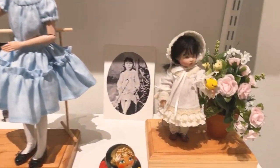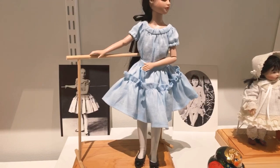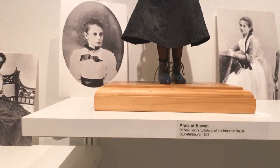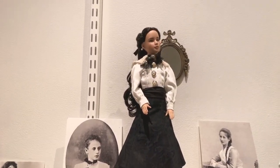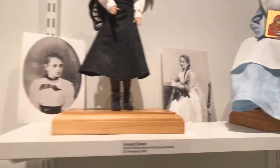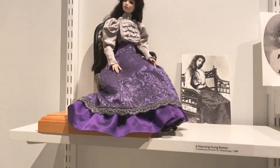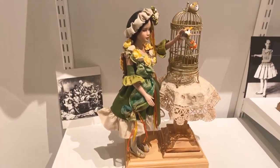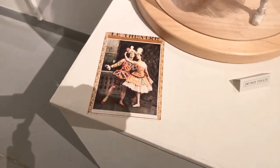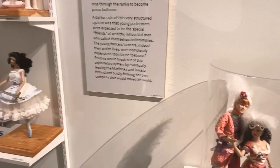Look at this — when you see the doll, that's a Helen Kish doll and it matches the outfit in the photo. This one is Anna at 11 in her school uniform. On every single one you can see the original photo and then her creation of it bringing it to life. It is absolutely remarkable.